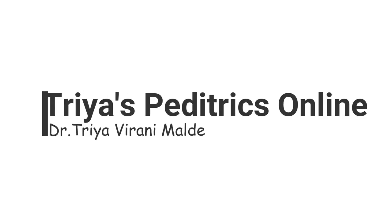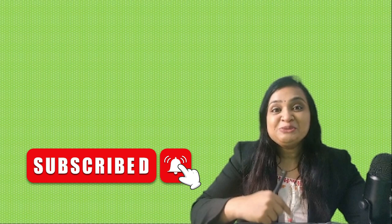Newborn examination should be quick, thorough, and gentle. It should be done after washing hands in a warm room, and the baby has to be kept warm throughout the examination. Welcome back. In today's video we are going to learn about newborn examination. I am Dr. Triyavirani Malde, pediatrician and consultant neonatologist, your guide for pediatric subjects.